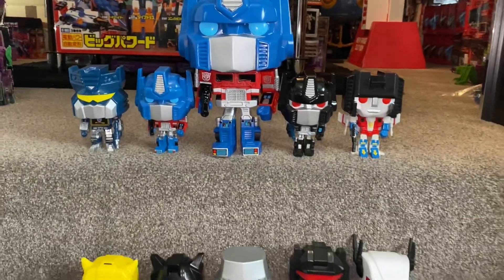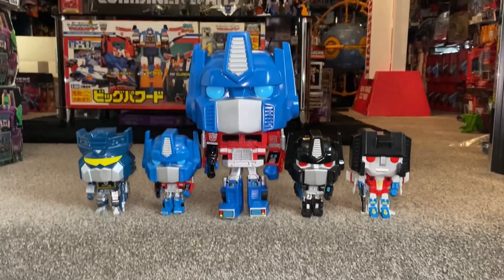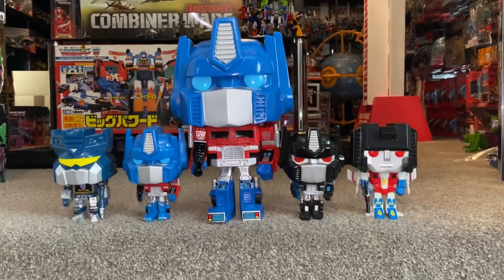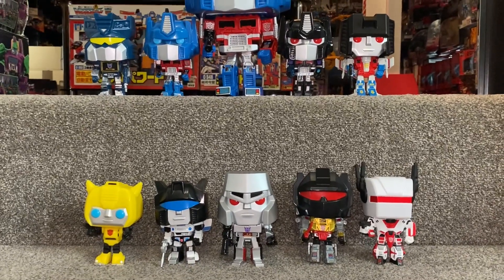So there we go — that's the current range including all the special editions out at this particular moment in time. I'm going to come back very quickly just so you can see them all boxed.